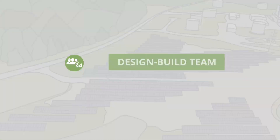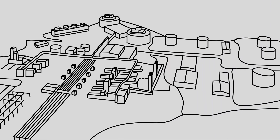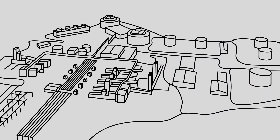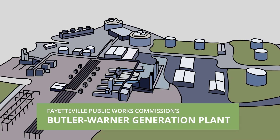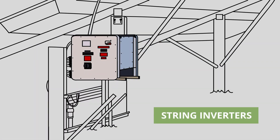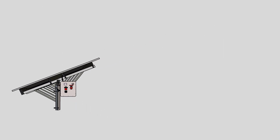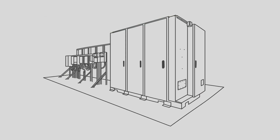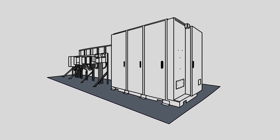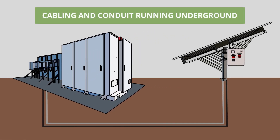Our design-build team served as the general contractor for the project, where we built a utility-scale renewable energy generation and energy storage system at the Fayetteville Public Works Commission Butler-Warner generation plant. The six-acre array includes string inverters, which are housed in two-by-two containers placed every three rows among the panels. Located on a 30 by 15 foot concrete battery pad are the battery storage system and controls, with the cabling and conduit running underground.